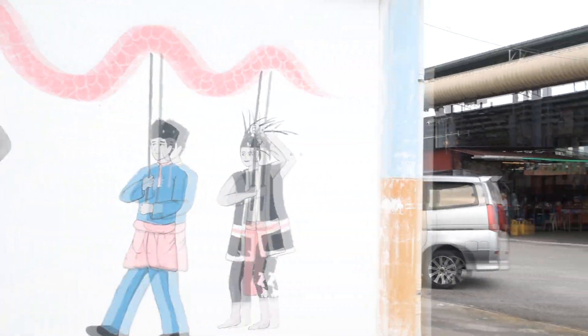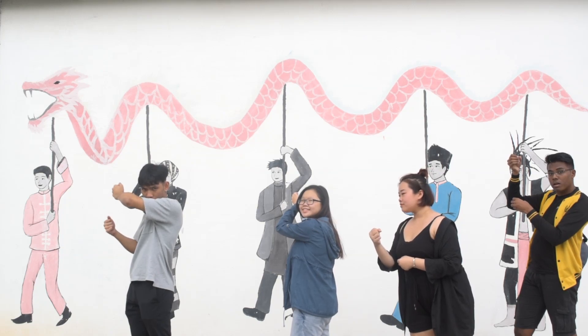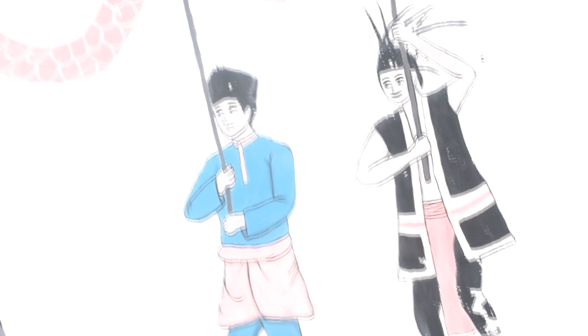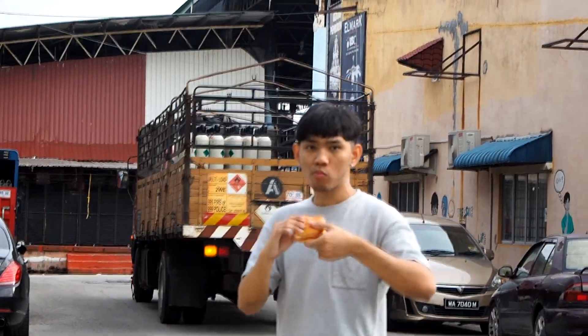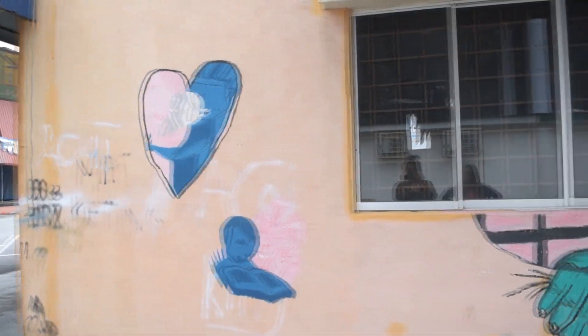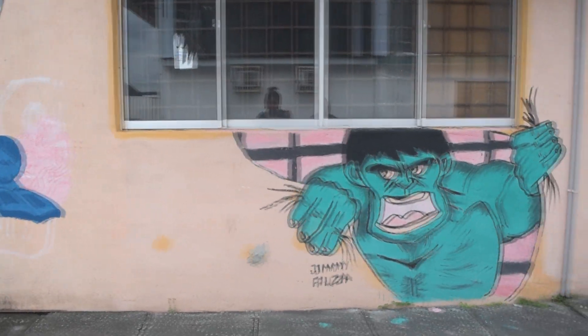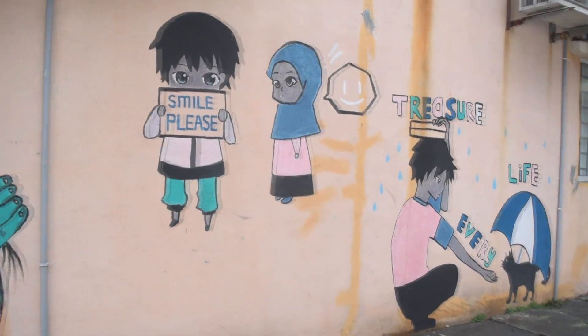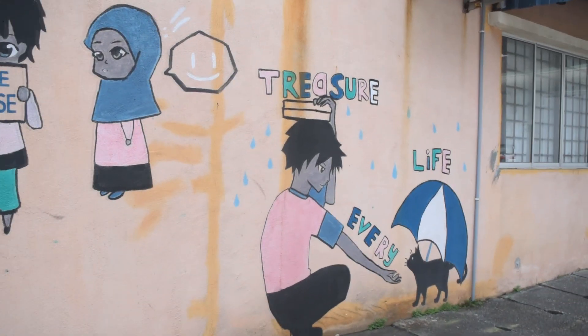This alley in Nila is covered in street art. This wall is covered in murals. Some are funny, like these hearts smashing through the wall. And some inspire a sense of kindness, like these two murals here.